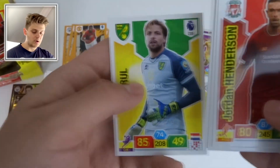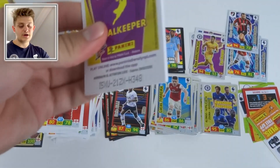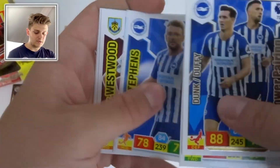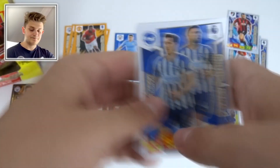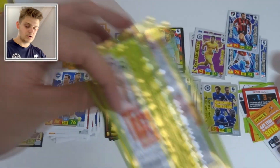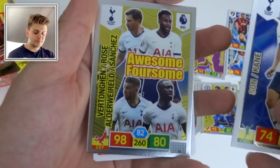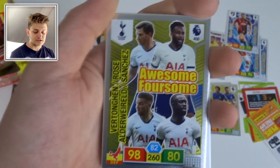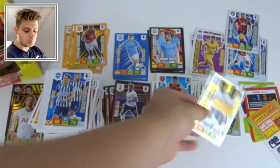Power Pairing of Duffy, Dale Stevens, Westwood, Jan Bednárek, and Ben Foster — no special card in that pack. Then Son and Kane Power Pairing again, and an Awesome Foursome of Spurs: Rose, Vertonghen, Aurier, and Alderweireld. Lovely stuff.